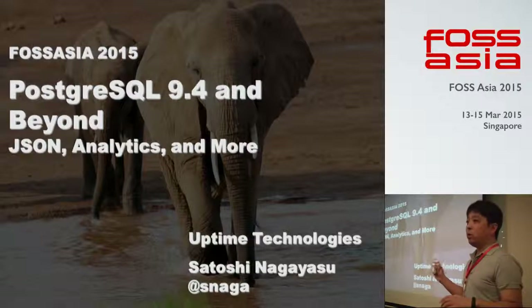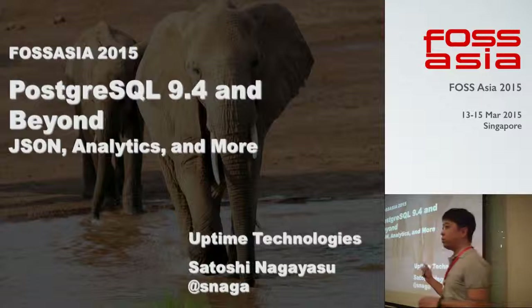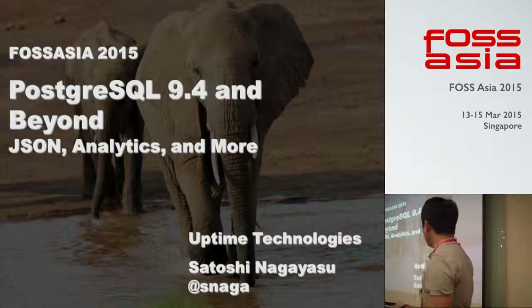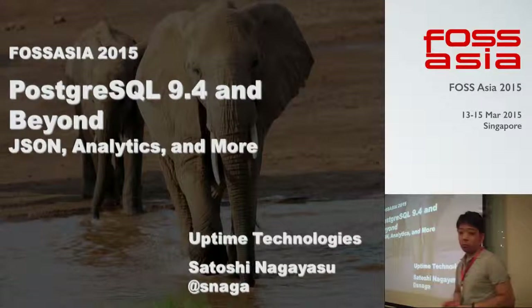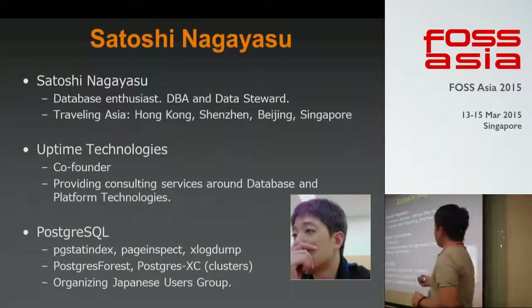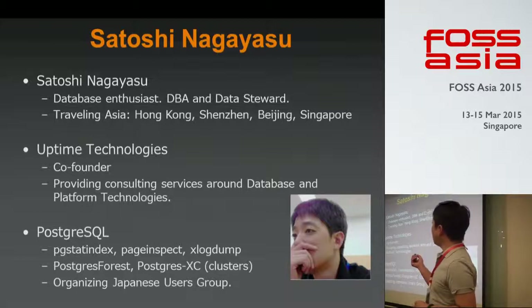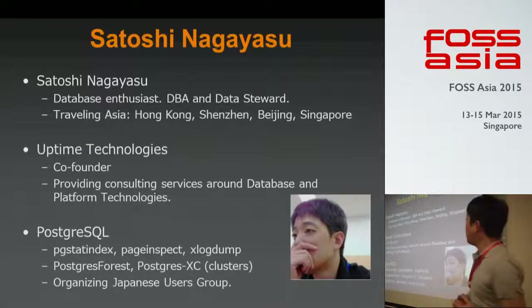This slide will be uploaded on SlideShare, so if you're interested, please keep my Twitter account. My name is Satoshi Nagayasu. I'm a database controller specialist, also working as a DBA and data steward in Japan.